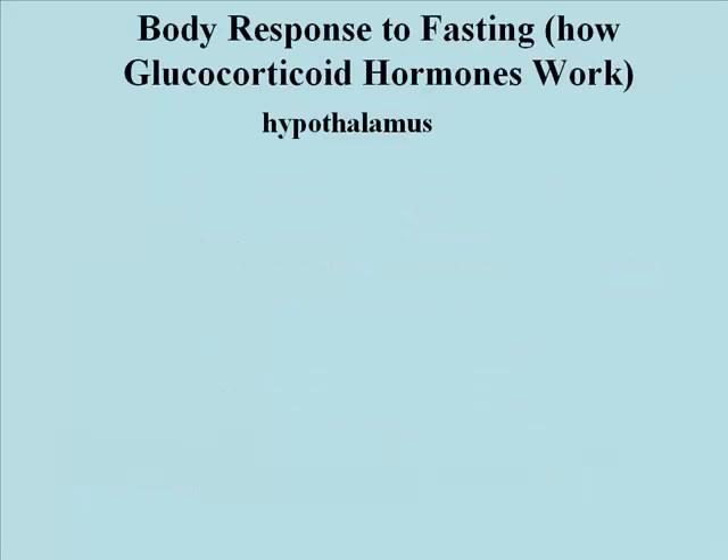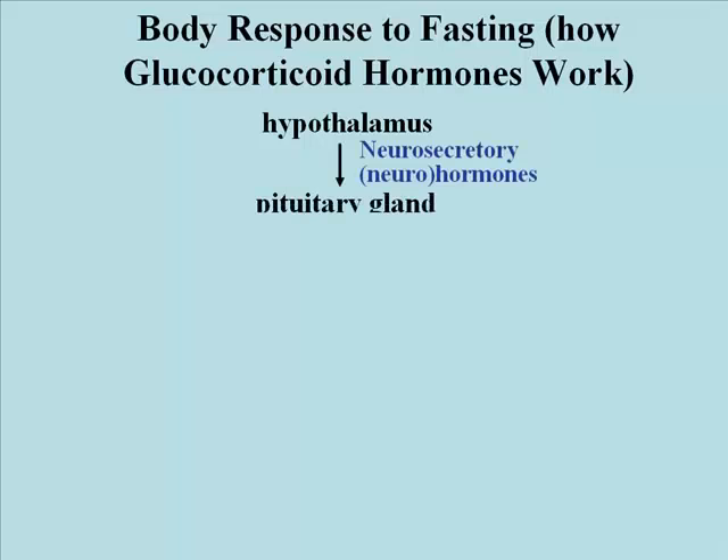This is the body's response to fasting. In essence, this is very similar to a stress response. The hypothalamus is a neurosecretory gland at the base of the brain. It releases neurosecretory hormones, or neurohormones, which stimulate the pituitary gland very nearby.